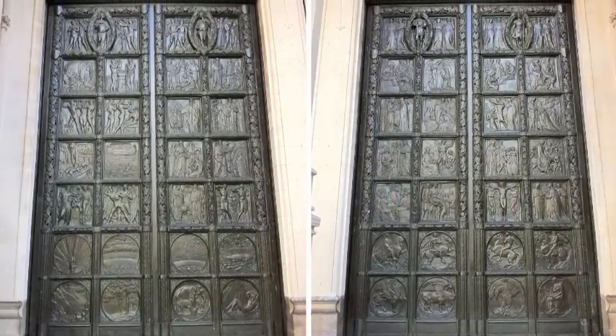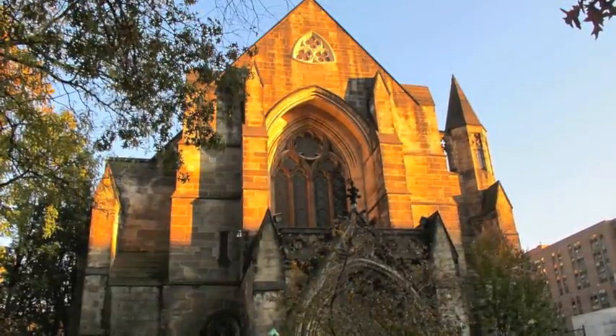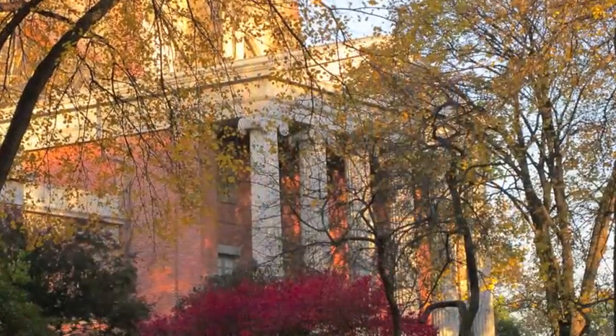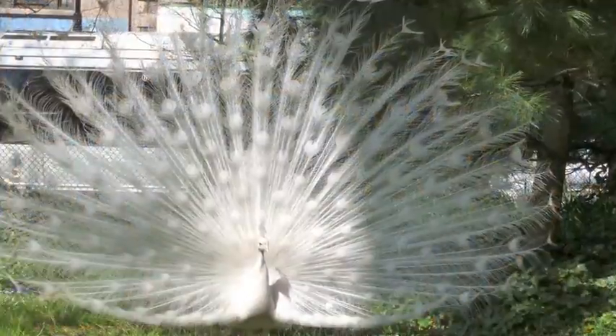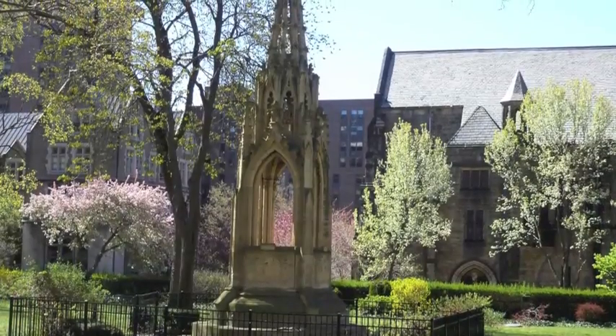Outside, past the 18-foot-high bronze doors, the cathedral close, or campus, includes a variety of other buildings, and even cathedral peacocks by the garden. It's a space that seems far removed from the bustle of the modern city.